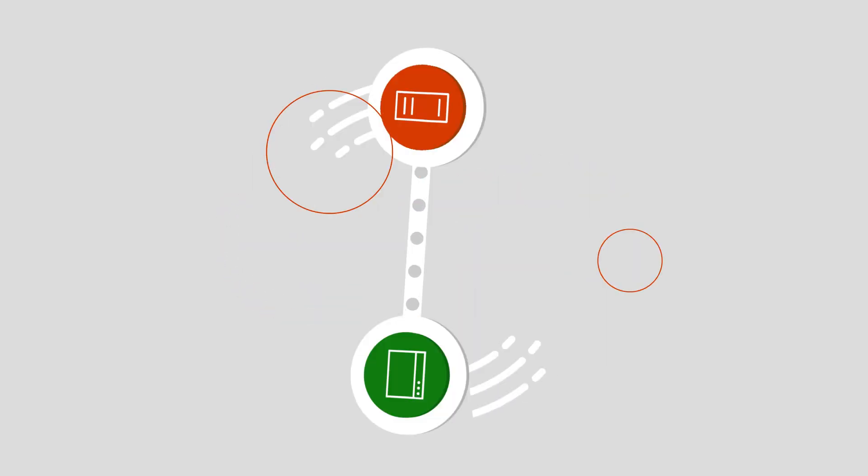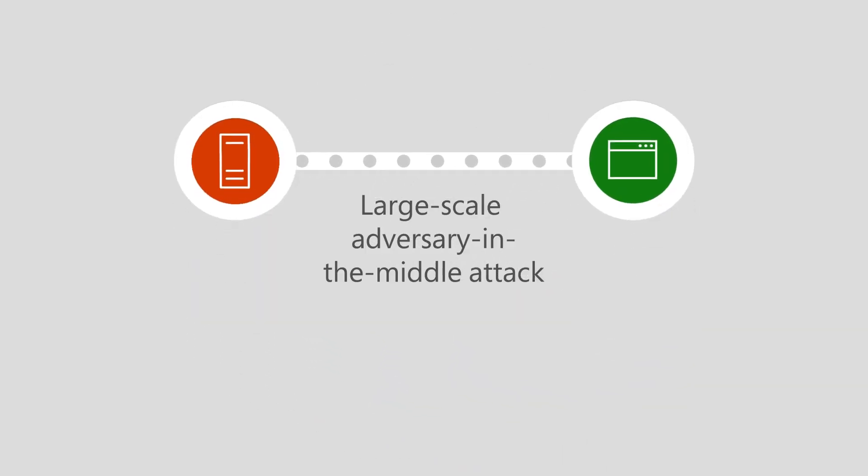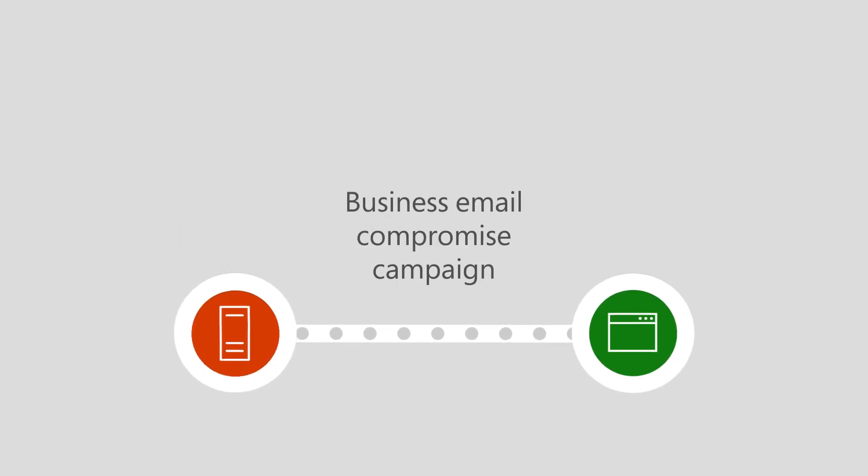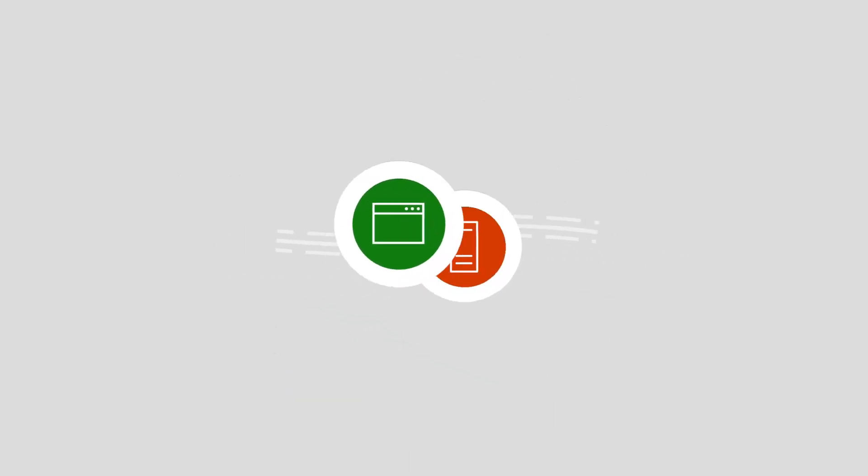Recently, Defender Experts for Hunting uncovered a large-scale adversary-in-the-middle attack that led to a business email compromise campaign. It's scary, but how we sorted this is an interesting use case.